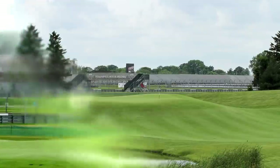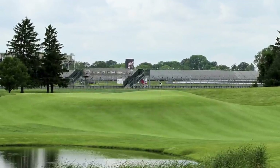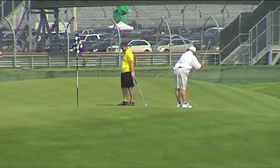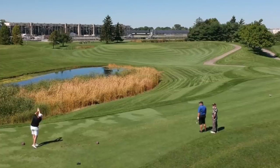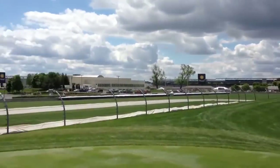Playing at Brickyard Crossing is an experience like nowhere else, and it's particularly popular with NASCAR fans who want the chance to see the venue from a completely different perspective. It's an important pro course too, and its owners say it's one of the only venues in the country to host PGA, LPGA, and Champions Tour events.